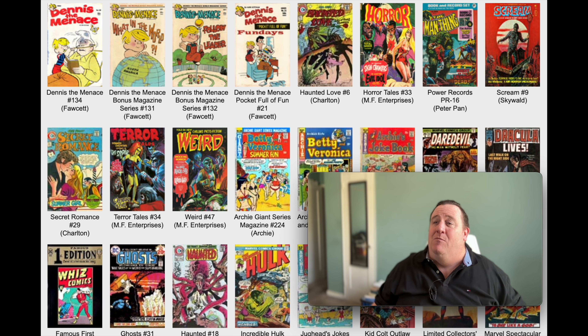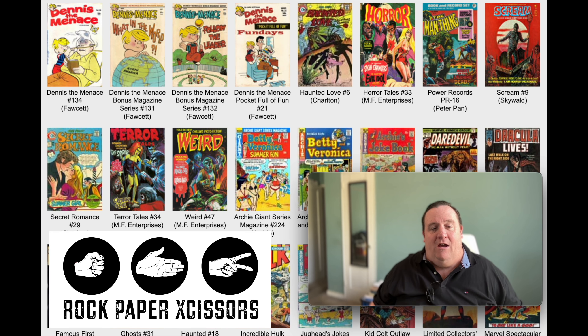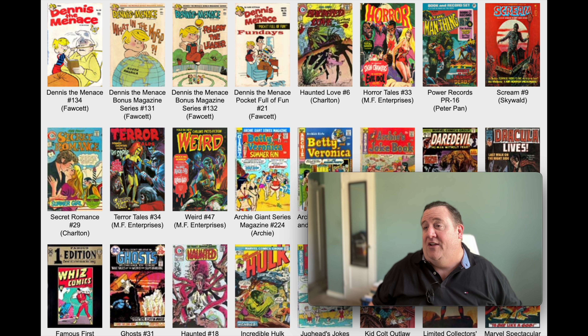Today we are going to check out the newsstand of July 1974 and see what comic books were in there. What was on the newsstand? What was at the candy store? What was in your pharmacy? Let's check out the books that came out in July 1974 to see if it was an interesting month.